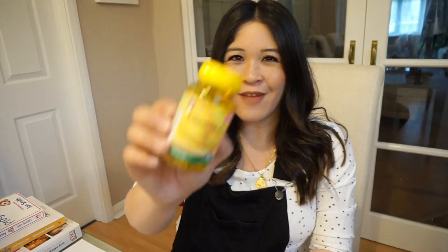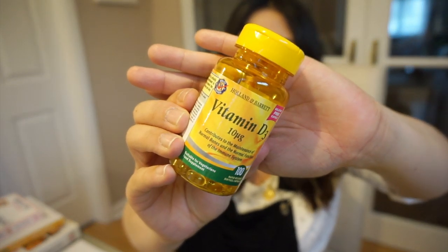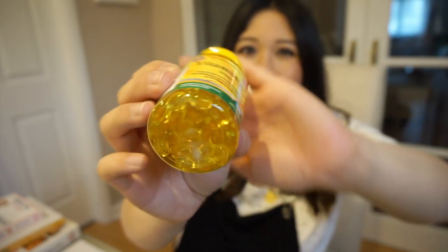Because we live in the UK, which is a pretty sun-starved country — it's literally raining now — I've also been taking vitamin D supplements. This is vitamin D3 in liquid capsule form. It's really good for your immune system, for bones, and for loads of things.